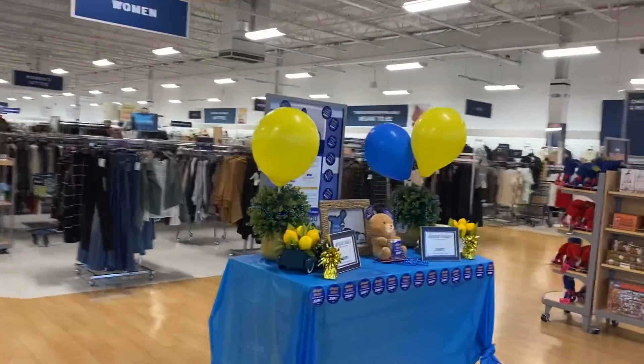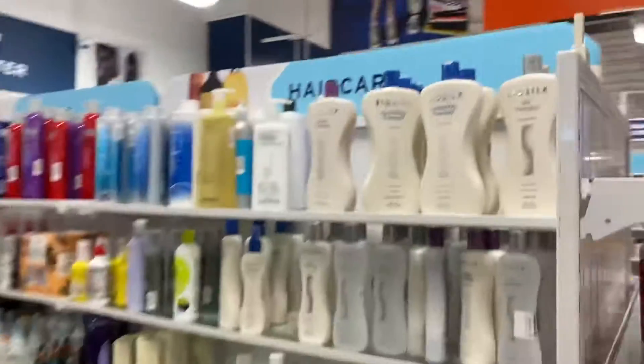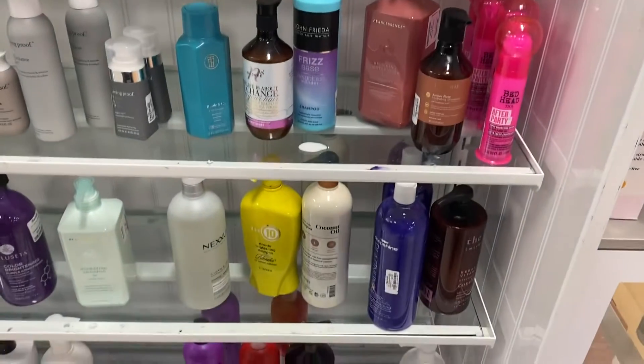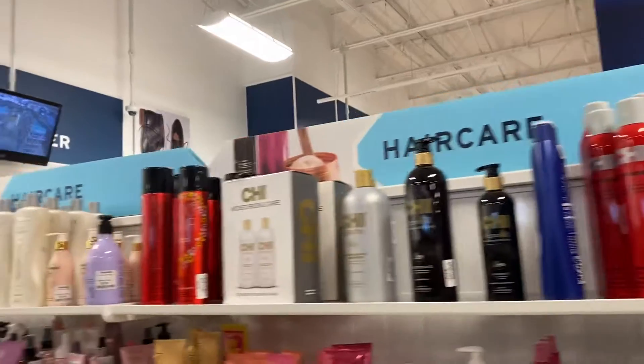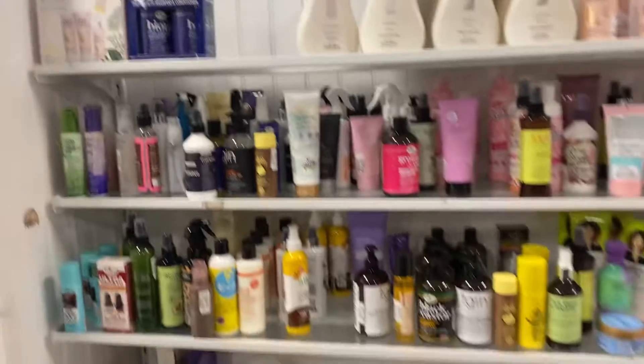Hey guys, I am in Marshall's and we're going to do a little shopping today. Here's the Marshall's in my area — it looks like they're hiring, so if you're looking for a job, check it out. I hope you guys are having a happy Sunday because I'm having a happy Sunday. I finally get a chance to get out of the house. The kids were driving me up a wall, but the puppies are watching the kids right now while I get out and do a little shopping.